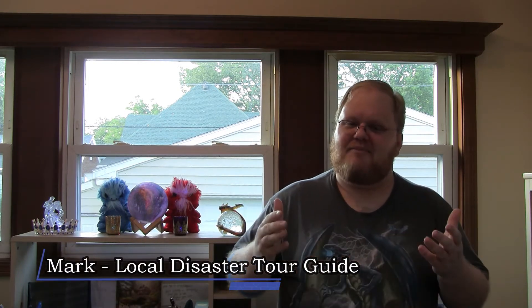My name is Mark, and I am The Local Disaster Tour Guide. I'm your average, everyday storyteller who desperately needs some fan art of my latest TPK. Welcome to my channel, where we talk about role-playing games like Pathfinder and Starfinder.